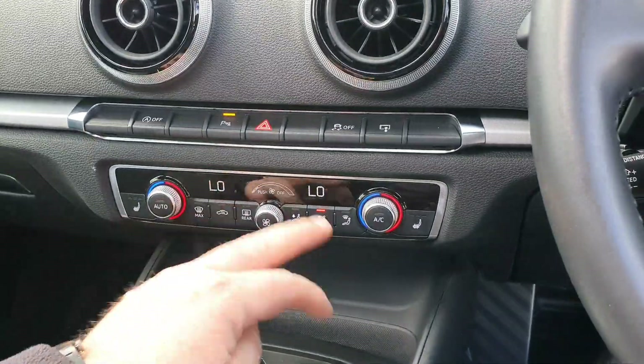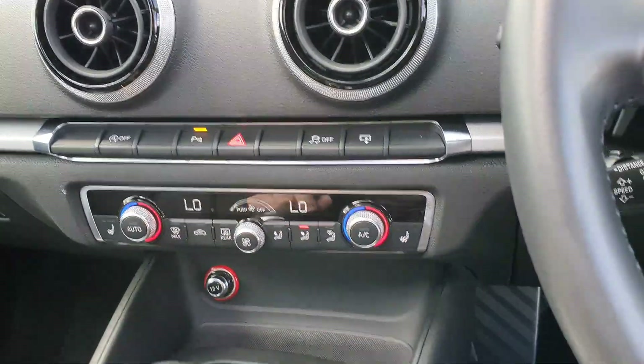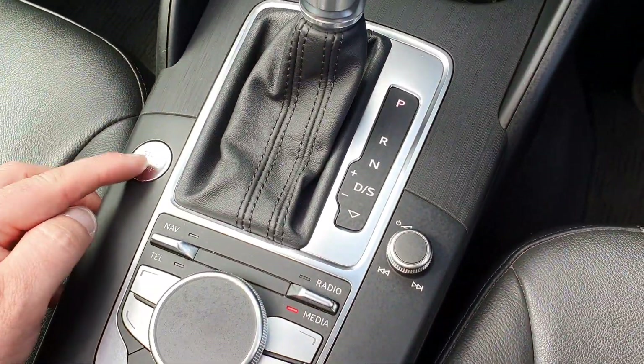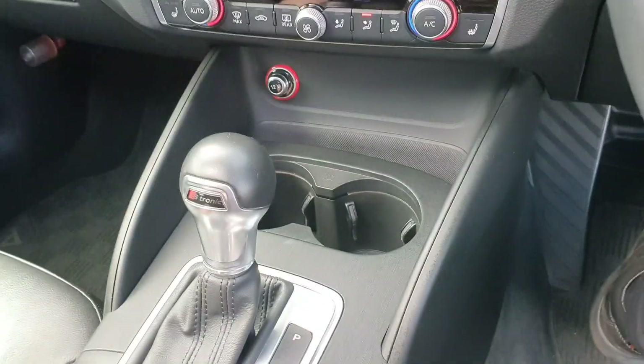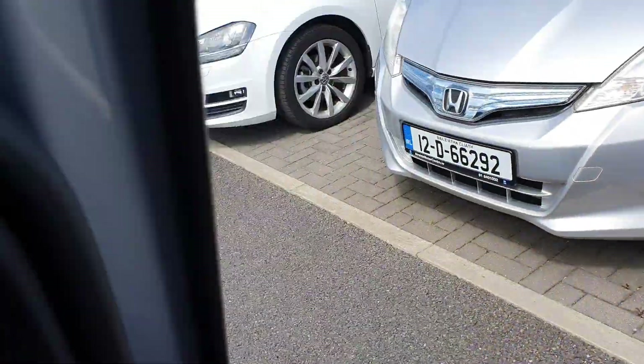You've got dual climate control with air conditioning and two front heated seats. There's an engine start-stop button because it's keyless. This is the control here for your screen up here.